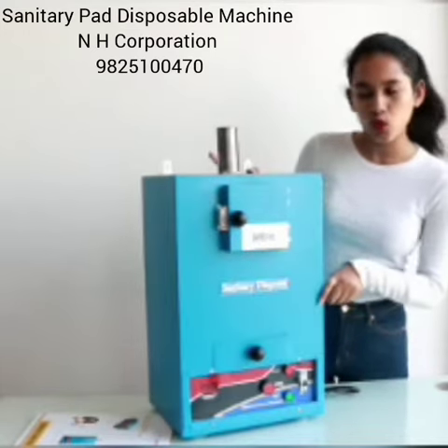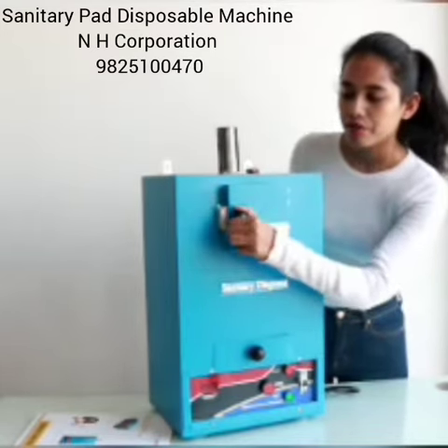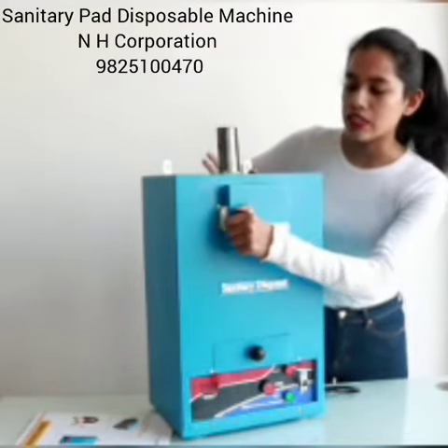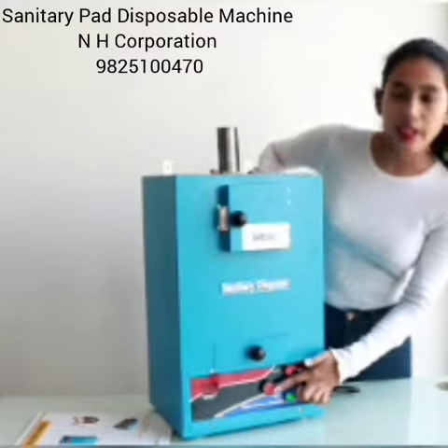It's very easy to use this machine. We can open it without touching the sanitary napkin, and then the machine starts with a red color indicator.